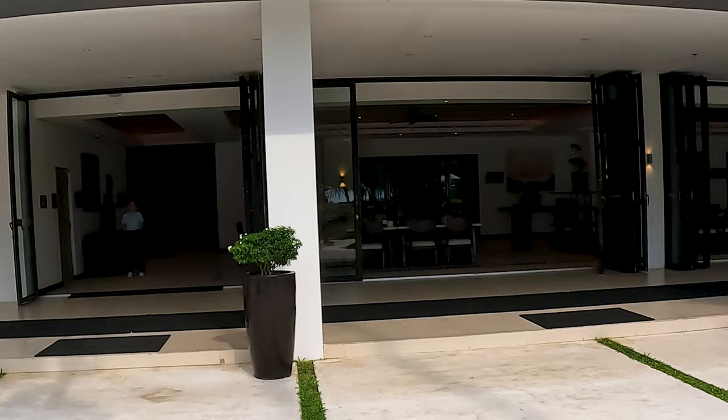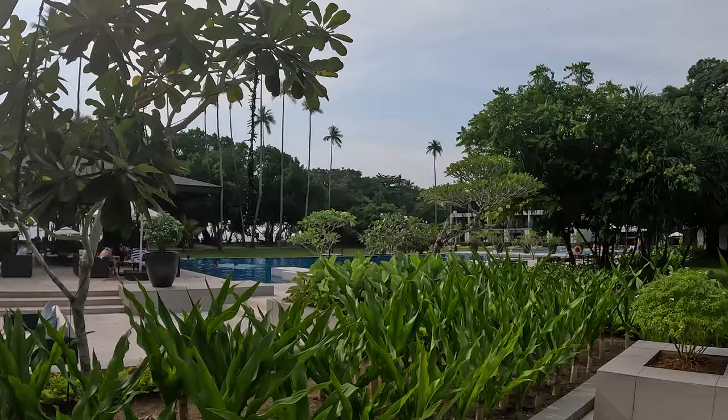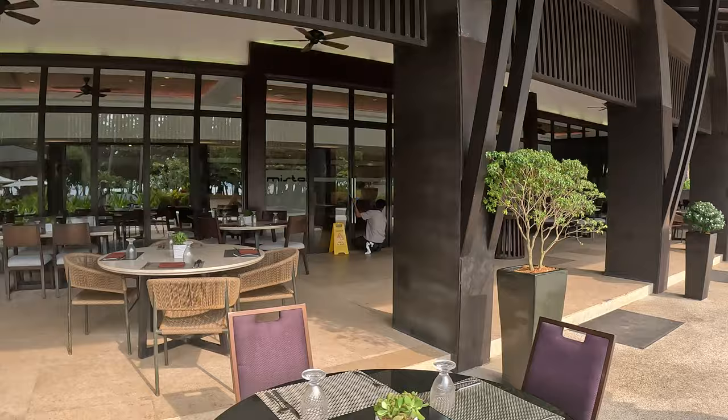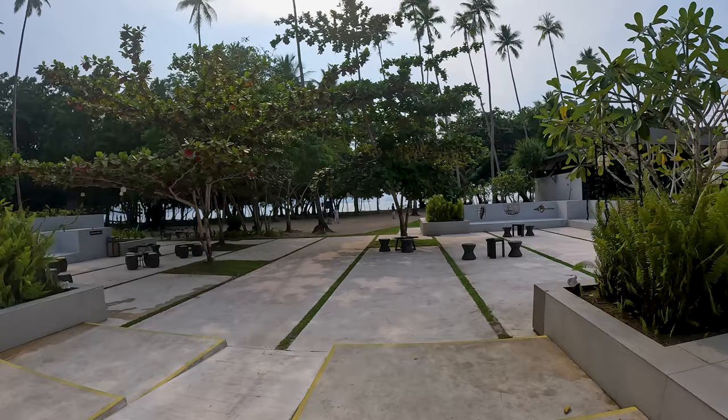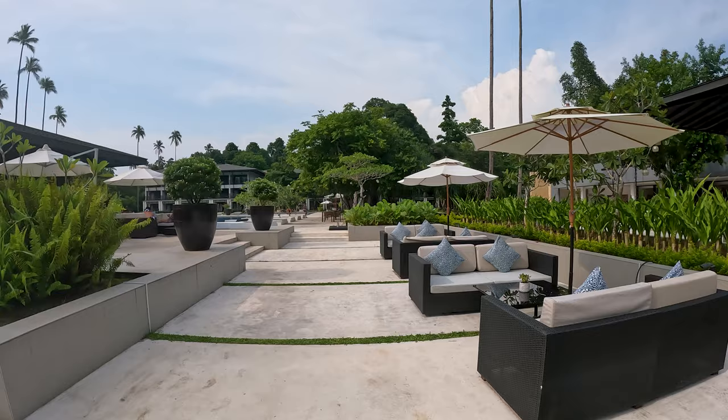Here we are in the restaurant area. You can see there are a lot of tables outside, and in the distance you can see the sea and the pools. The restaurant is also pretty huge. I think this hotel has around 143 rooms to offer, so it's ready to accommodate a lot of guests.